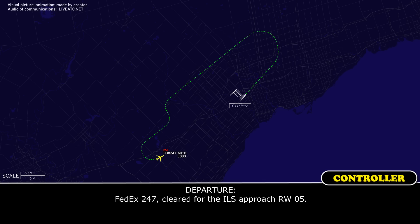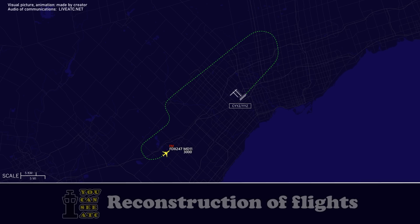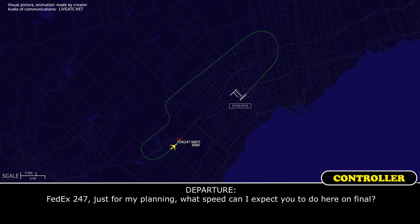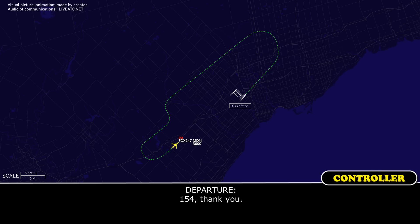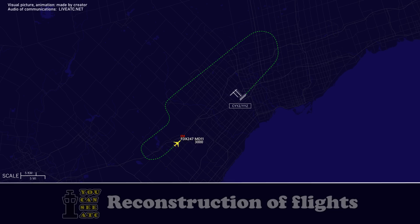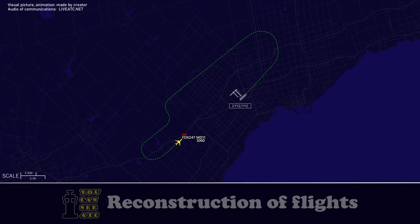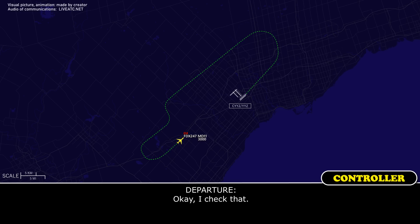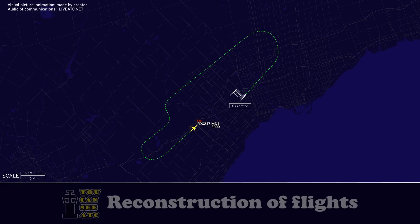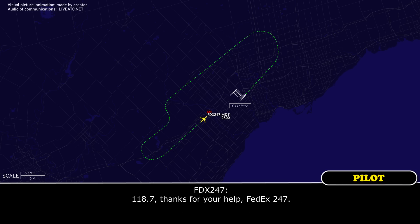FEDEX 247, just for my planning, what speed can I expect on final? We're planning on 154 knots on final. 154, thank you. FEDEX 247, Toronto, one more thing — are you going to be able to exit the runway or are you planning to stop there? We'll be able to exit; it's just a thrust reverser that deployed inadvertently. FEDEX 247, everything stable on the approach? Affirmative, FEDEX 247. Okay, contact tower 118.7, they're waiting for you. 118.7, thanks for your help, FEDEX 247. No problem, glad everything's okay.